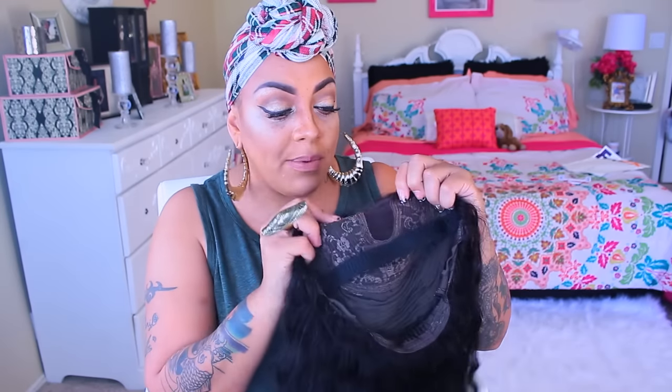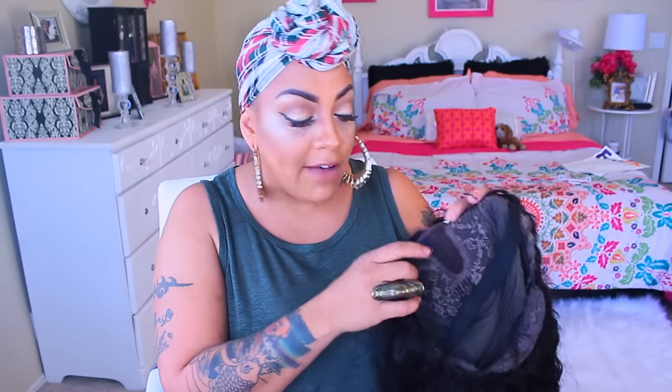I'm not really sure why they call this a U-part because it's not — it's just a regular lace wig. The only place where you can part it is right here. It says slightly left part, and from the looks of it, it does look a little slightly left, but you can part it whichever way you please. It's also already kind of pre-tweezed for you.